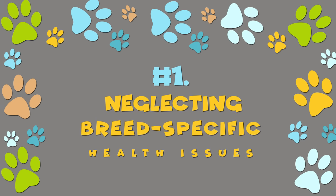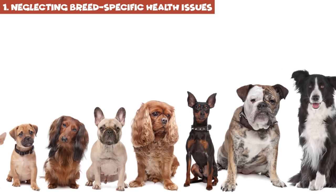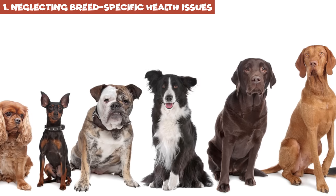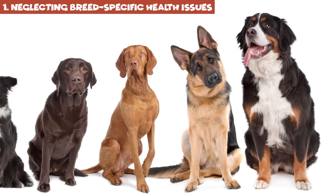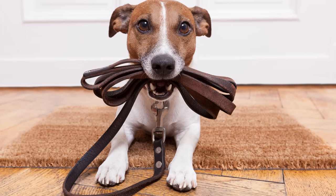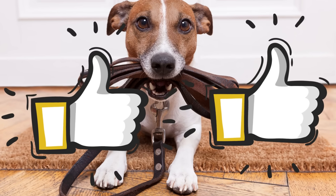Number 1: Neglecting breed-specific health issues. Some breeds require specific grooming or have a predisposition to certain health issues. Always do your research before you get a pet, so that you'll know how to best take care of it and what problems to look out for. If you're a dog owner or simply a dog lover, give this video a like and share it with all the dog people you know.